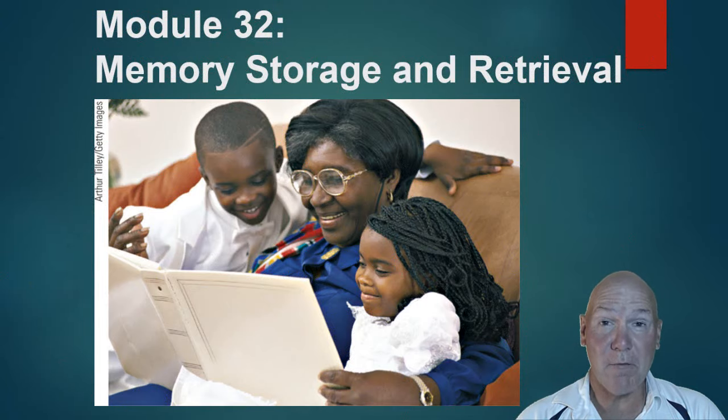We're moving on to the second part of memory. In the first part you looked at some theories on memory, learned about working memory and how it replaced the name for short-term memory, and looked at how we encode through the main systems to get everything into long-term memory. In this section we'll look at where we store our memories, how we retrieve them, and what processes are involved.